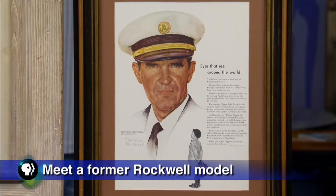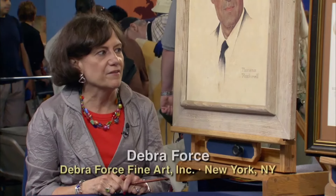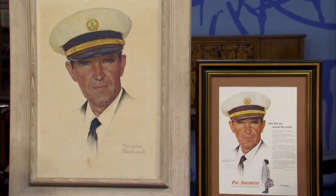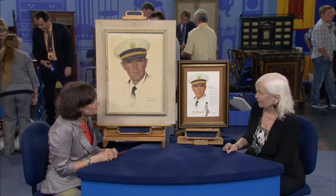Norman Rockwell, a household name in the art world, is the artist who brought this to life. He was a renowned American artist and illustrator, best known for his realistic and heartwarming depictions of everyday American life — one of the best-known American illustrators. He was a chronicler of the times and people's lives. Rockwell's work frequently appeared on the covers of popular magazines such as the Saturday Evening Post, where he showcased his ability to capture the essence of American culture, values, and traditions.